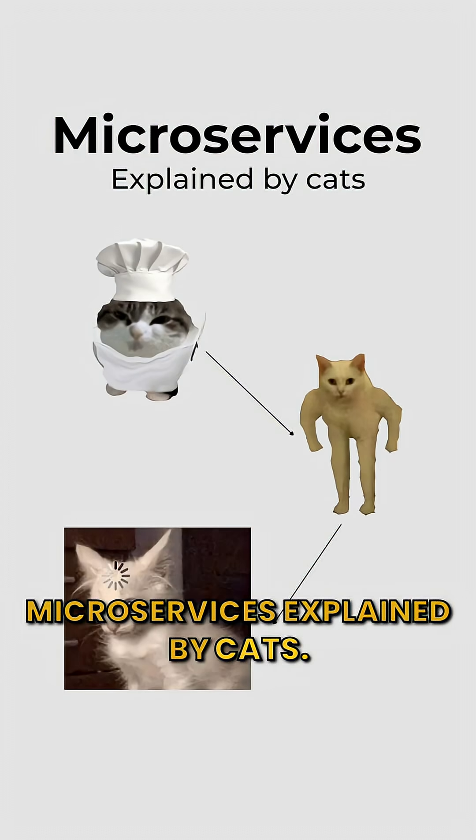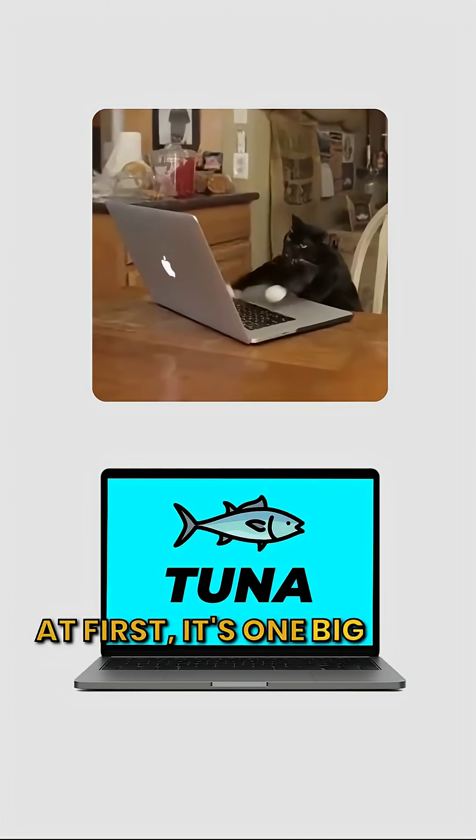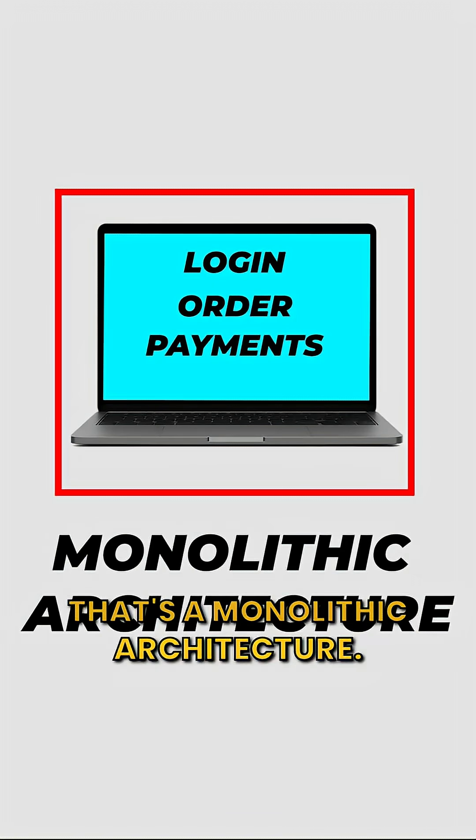Microservices explained by cats. Kitty runs a tuna delivery app. At first, it's one big app — login, orders, payments, all in one box. That's a monolithic architecture.